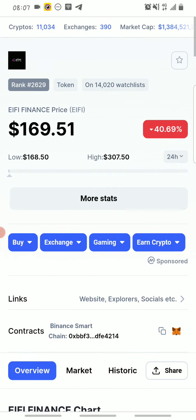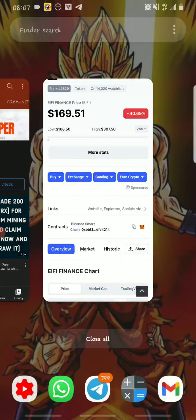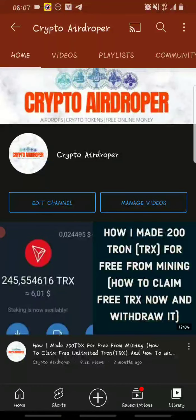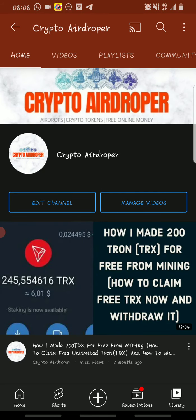Stay tuned to see how I made over $32,000 from the eifi airdrop, and I bet if I can do it you guys can too with a little bit of work. This is Crypto Airdropper — what I do here is make videos on airdrop crypto tokens and legit ways to make money online. If you're coming across my channel for the first time, please hit that subscribe button and the bell icon to turn on notifications so that whenever I drop a new video you'll be notified immediately.